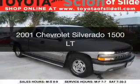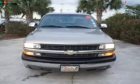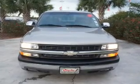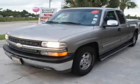This is a used 2001 Chevrolet Silverado 1500, powered by rear-wheel drive, a 5.3-liter 8-cylinder engine, and a 4-speed automatic transmission.